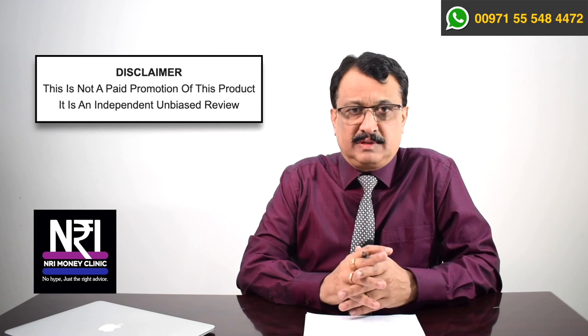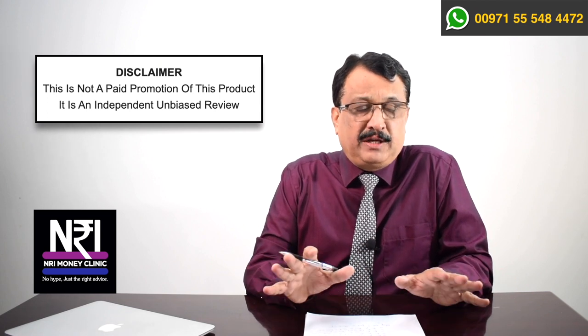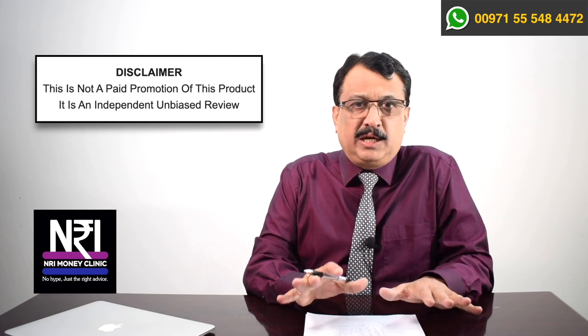Dear viewers, this is a product review. Now this product review can get a little bit longer because of the nature of the product we are reviewing. To keep the length of the video smaller, I would like to do it in two parts. In the first part, I am going to talk about the general aspects of this plan, why it interested me, what problems it can solve, and why you should seriously consider subscribing for it. But before I proceed, a word of disclaimer — this is not a paid promotion. Nobody is paying us to do this review. This is an independent review done by me, the financial planner.